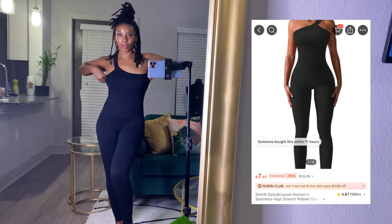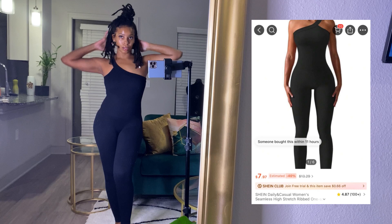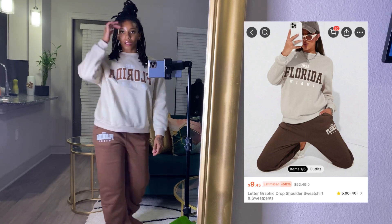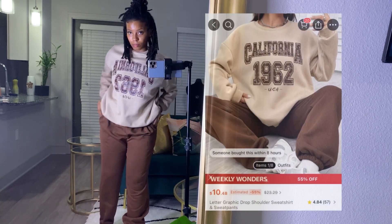It was kind of loose at the top but it was really cute. These are just like some basics because I'm a comfy girl now. I like to be comfortable, I like to be cozy, I like soft fabrics — you feel me?